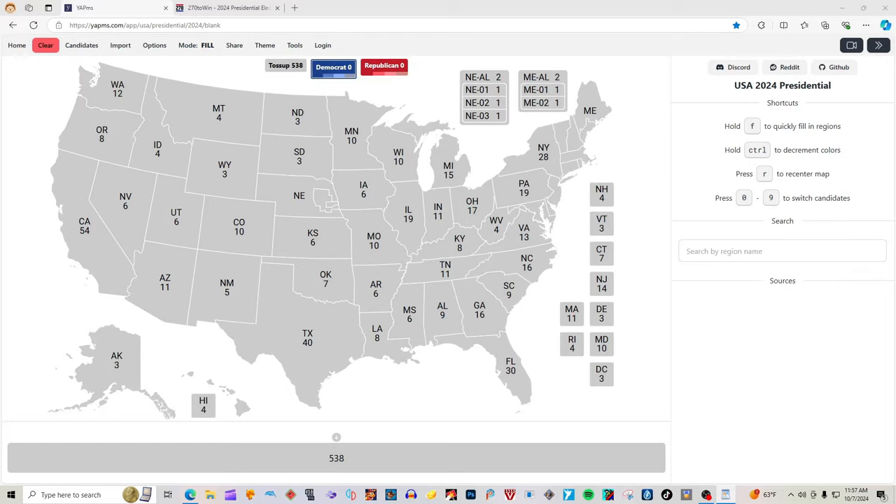Hi guys, it's Bags and President Ross according to 2702Win.com. Today we have an updated election map. Who do you guys want to win? Let us know in the comments. Also like, share, and subscribe.